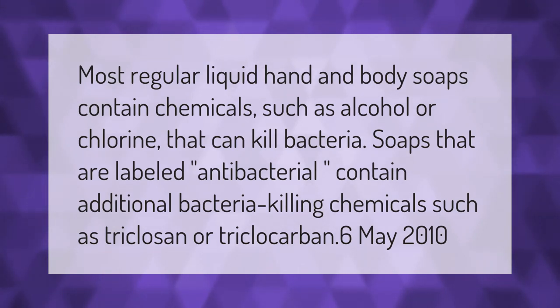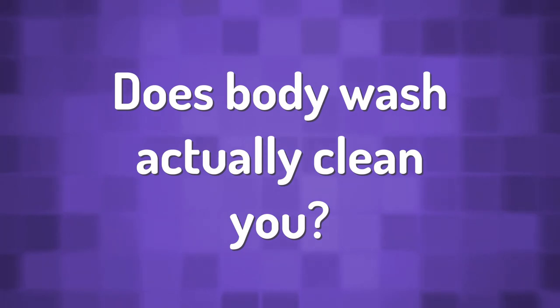Most regular liquid hand and body soaps contain chemicals such as alcohol or chlorine that can kill bacteria. Soaps that are labeled antibacterial contain additional bacteria-killing chemicals such as triclosan or triclocarban.